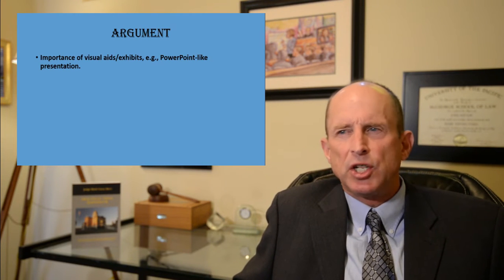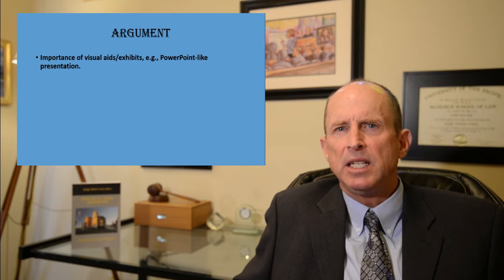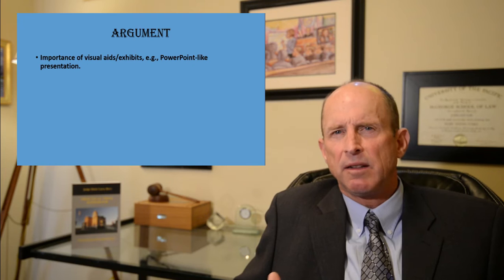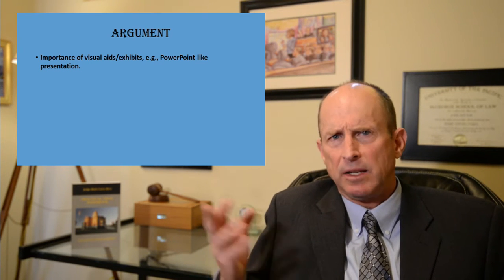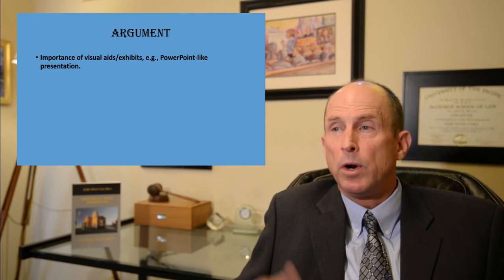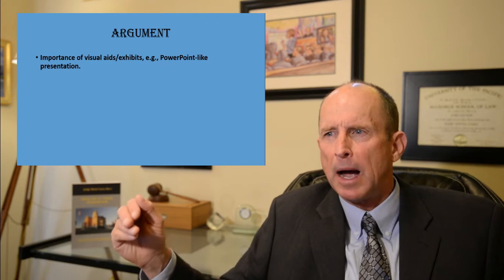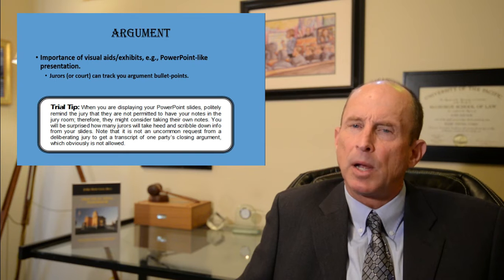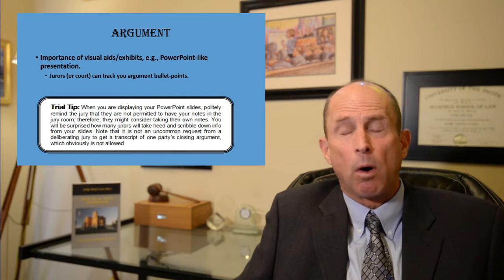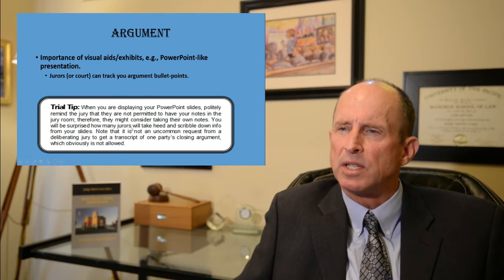Let me talk about the importance of visual aids and exhibits in your closing argument — for example, a PowerPoint-like presentation. Many studies have shown that when people see things and hear them simultaneously, they have a much higher retention rate. Even for the smallest of cases, during your closing argument use a PowerPoint-like presentation where you can show the jurors slides with bullet points, and have your slides track your argument so jurors can see the points you're making as you go through it.